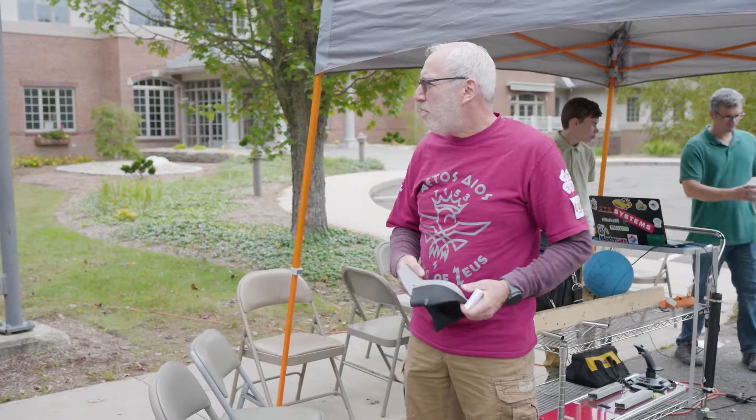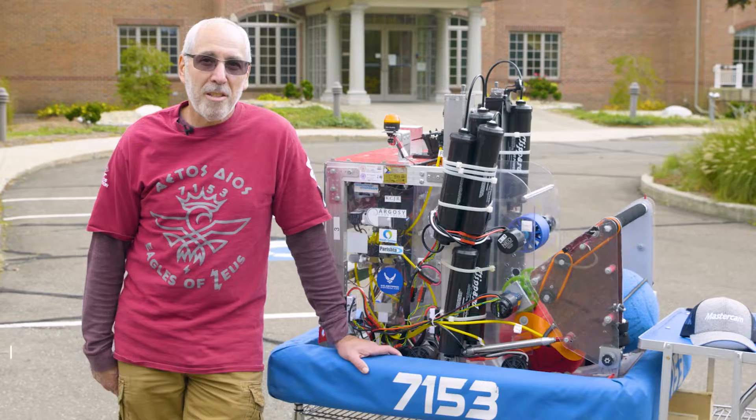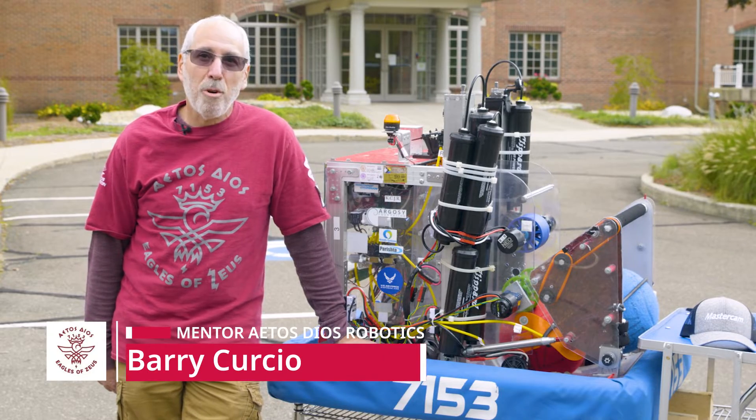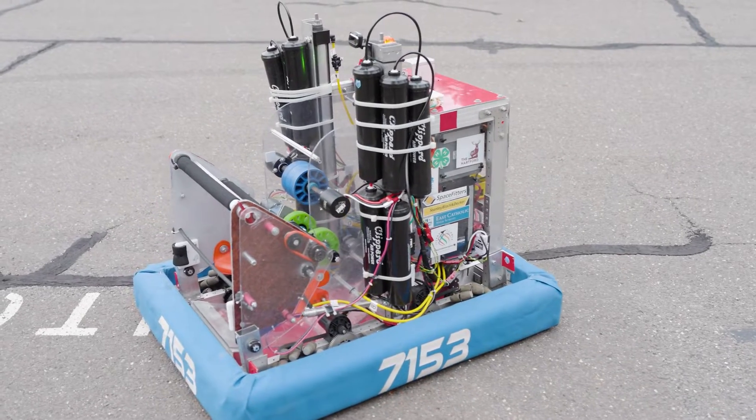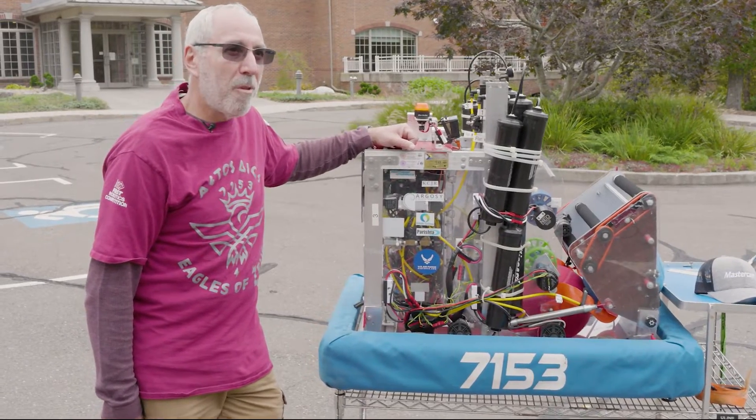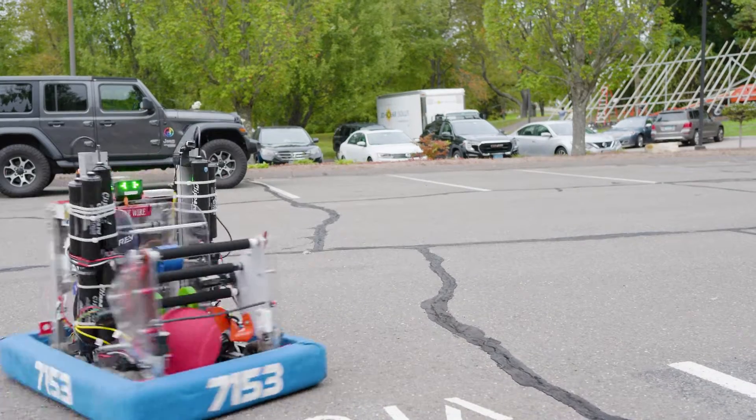Our students had a great time and we had a great time seeing other students. Mastercam is a huge sponsor and supporter of our team and we love being here. This robot was all built by hand and it took almost all of five weeks to build, between cutting and making sure everything fit.